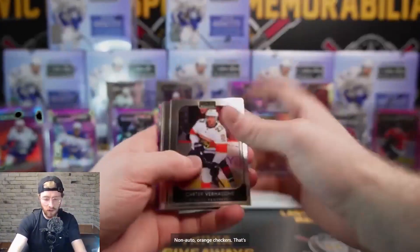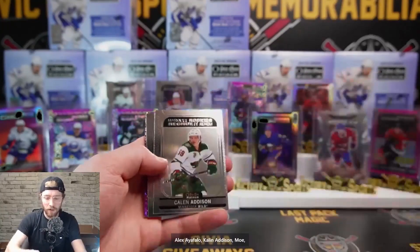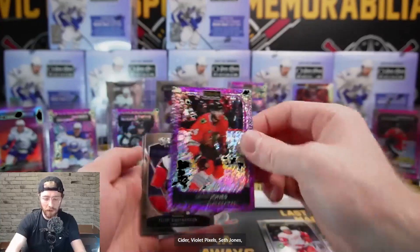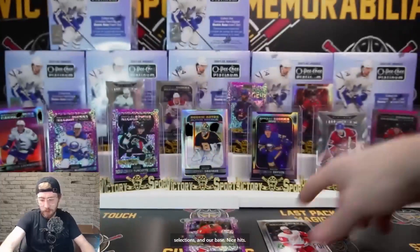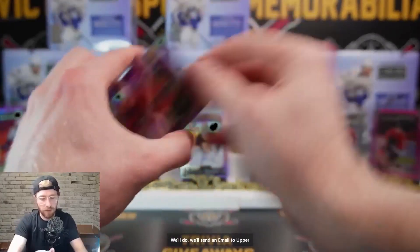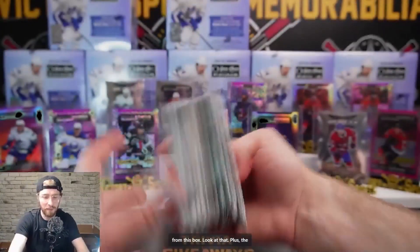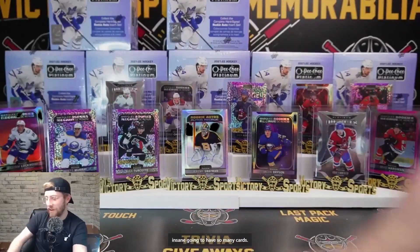Nice non-auto orange checkers - that's pretty sweet. Retro Philip Heronics, sunset Alex Aafalo, Kaylin Addison, Mo Cider, violet pixels Seth Jones Chicago, Philip Gustason Sweet Selections, and base. Nice hits. I'm going to put some of those badly-centered ones to the side and send an email to Upper Deck. Seth Jones 152 out of 299 - look at all the hits from this box, that is insane.